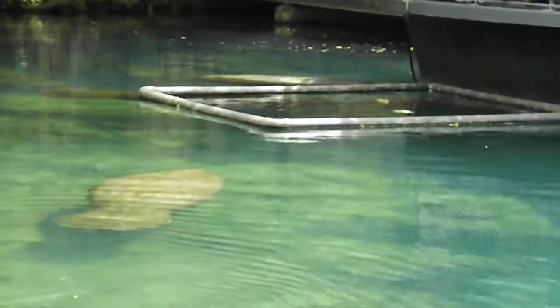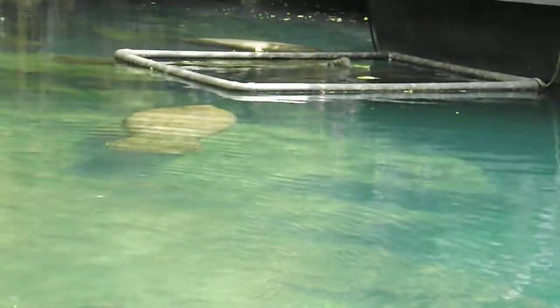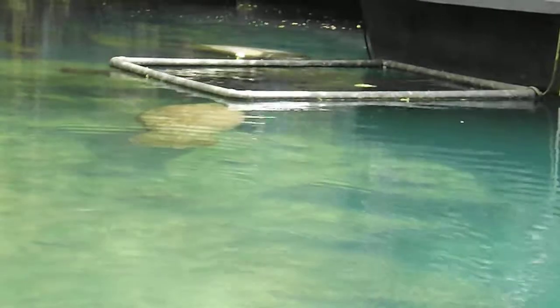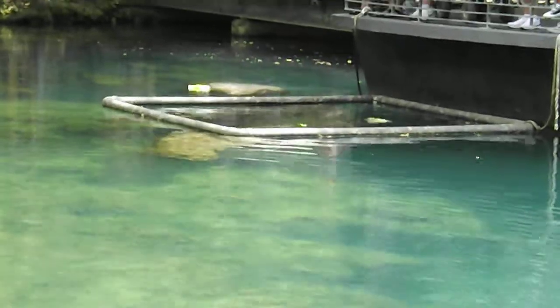Fresh water is not mandatory for manatees' survival because they can adapt to any kind of water. However, they do need to drink fresh water, but they can live in brackish or salt water. The reason they can live in Florida is because these springs stay 72 to 74 degrees all year round.